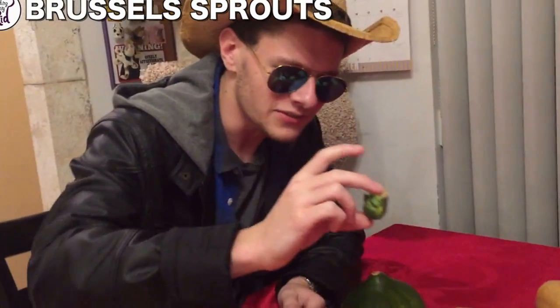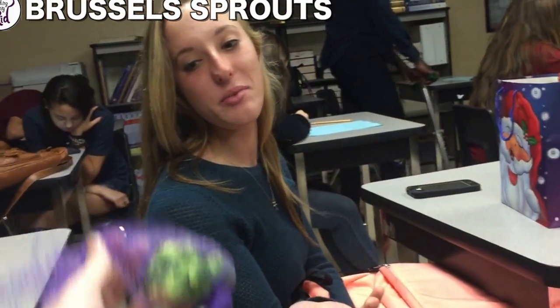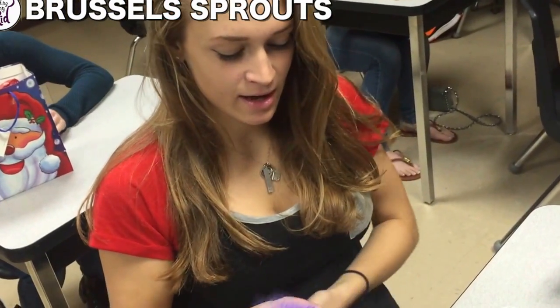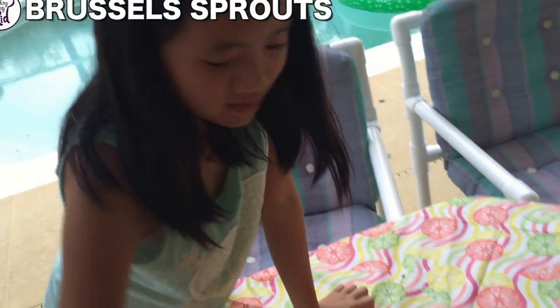Brussels sprouts. Brussels sprouts. Really? Yes. I've never had those before. I don't know what they taste like. Have you ever eaten them before? Yeah. They're disgusting. I probably won't like them. Do you ever wish to eat them? No.